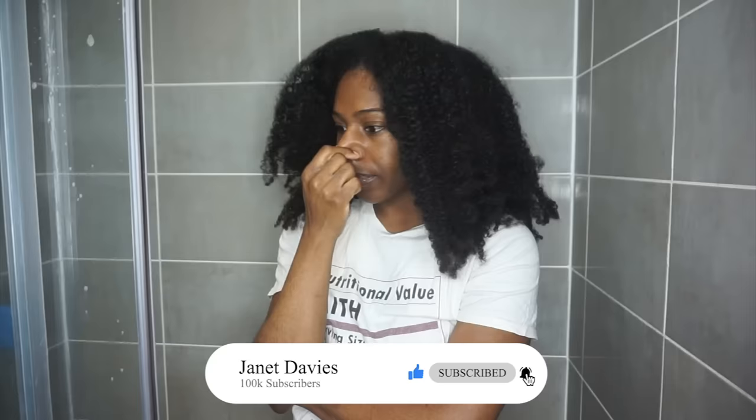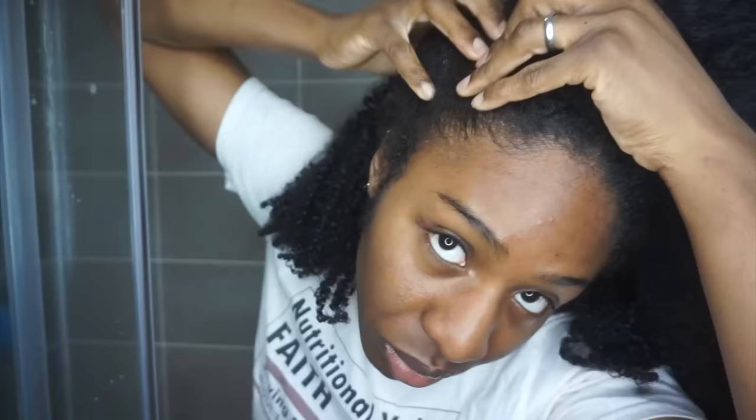Wash day used to be the bane of my life until I started to use a mineral natural, because now my wash day literally is done in half the time. I'm able to maintain so much more growth and I just have so much greater length retention.